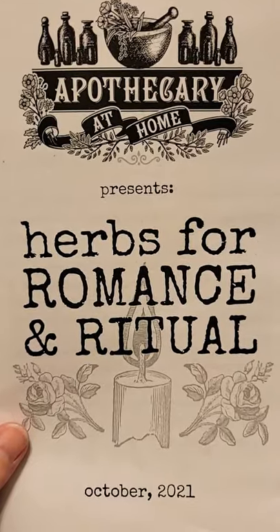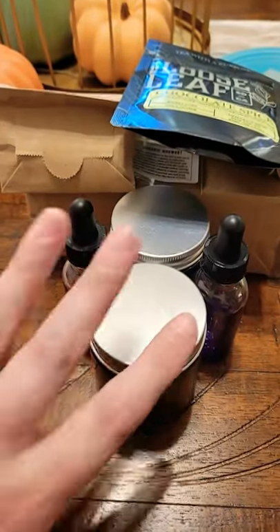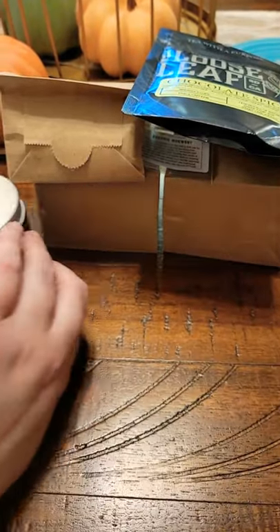Here's what came in the October Apothecary at Home box — all of the containers that you can put all of your concoctions in.